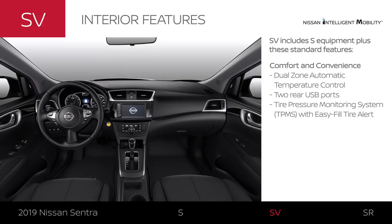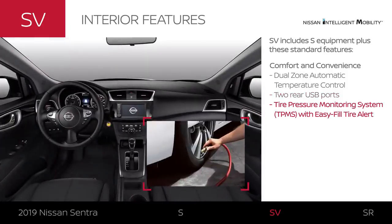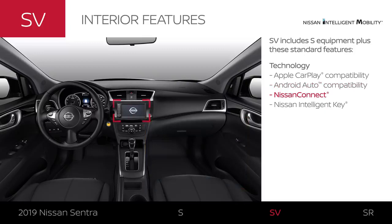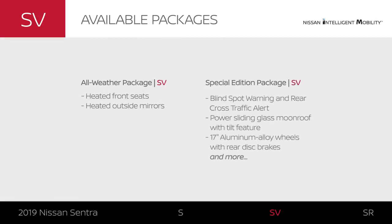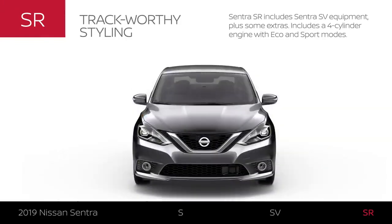Sentra SV's interior comfort and convenience is a step up, with personalized climate control, amenities for rear passengers, and more. The latest connectivity can seamlessly bring your compatible smartphone along for the ride, and smart tech lets you get in without having to dig around for your key. The all-weather package is a must in colder climates, and the special edition package gives you advanced driver assistance tech plus style upgrades.